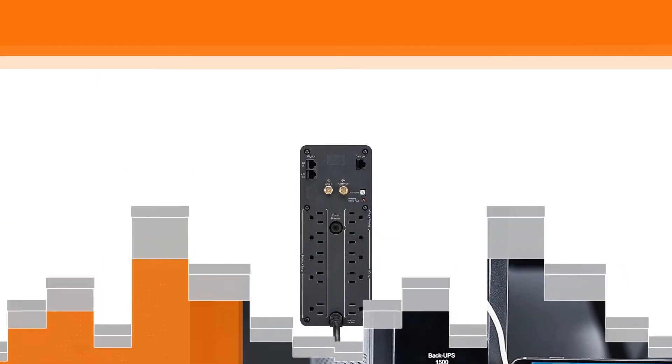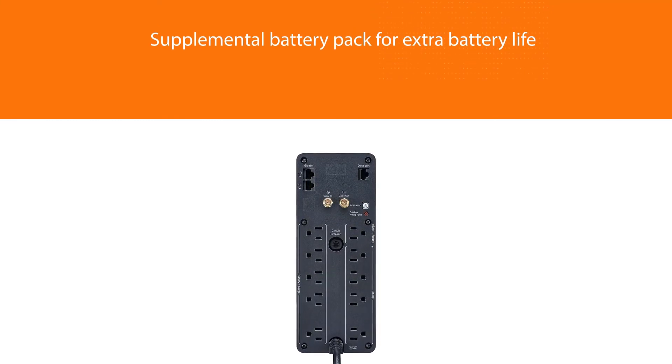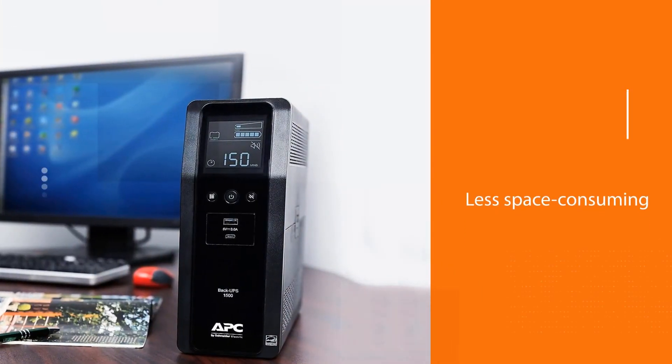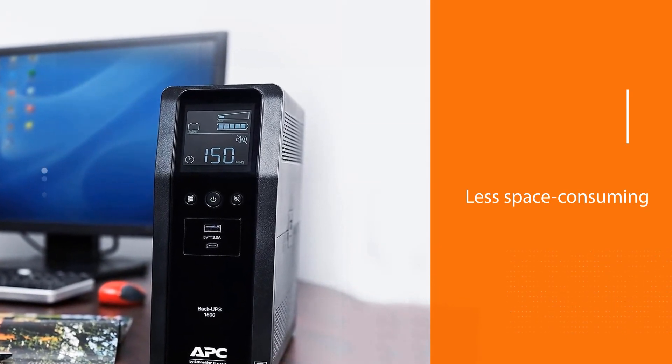The 1500VA has a vertical design so it shouldn't take up too much space, though it is heavy. The design features a clear LCD screen, useful for seeing at a glance all key stats including battery runtime based on currently plugged-in devices and the remaining power level.